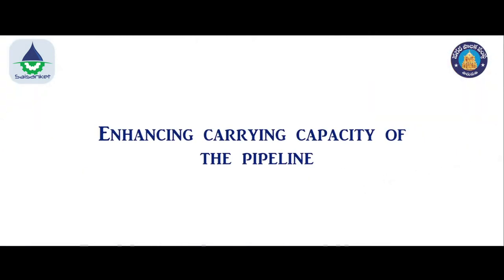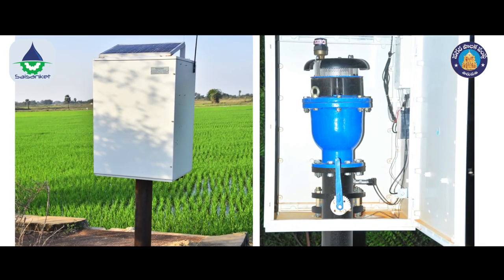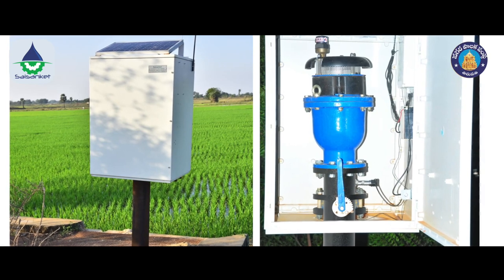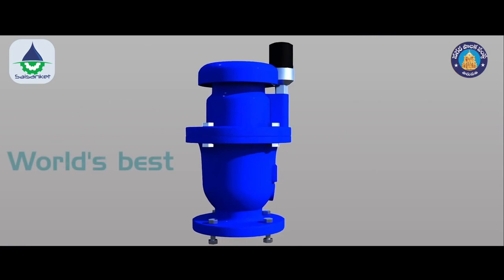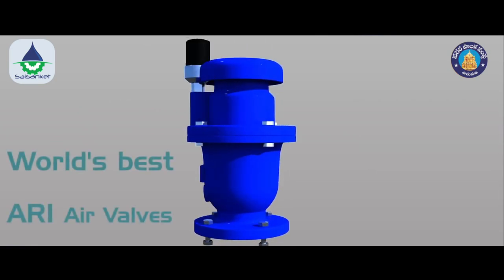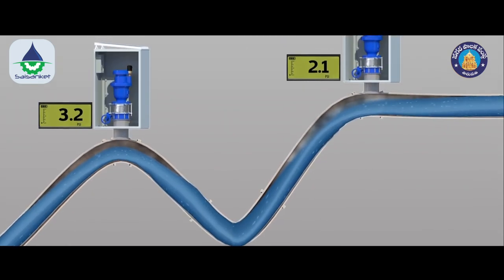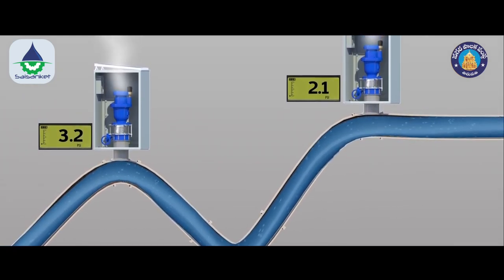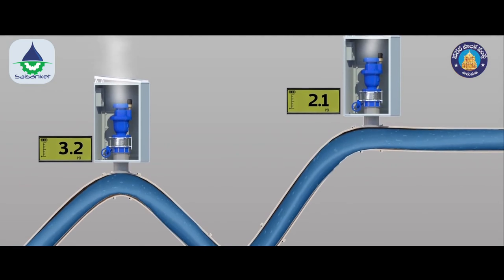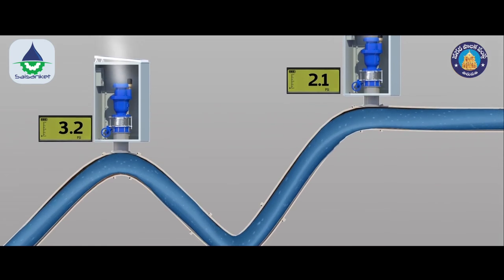Enhancing carrying capacity of the pipeline: preventing entrapment of air along the pipeline is the key to maintaining high carrying capacity. The rehabilitation work employs the world's best Israeli air valves from ARI that will provide a fail-safe mechanism of removing residual air. In addition, the rehabilitation work involves continuous monitoring of the health of air valves, so preventive maintenance work can be undertaken when necessary to keep the pipeline in healthy condition at all times.